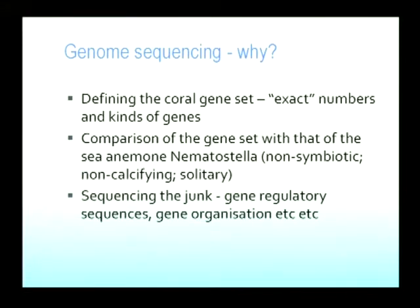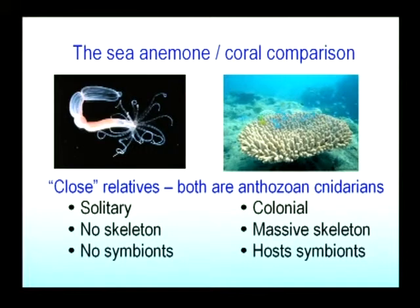Why is this of interest to us? This should give us exact gene numbers. From the transcriptome data it's very hard to determine exact numbers of genes. Having exact numbers will enable us to make quantitative comparisons with, particularly and interestingly, the sea anemone Nematostella. Sea anemones and corals are close relatives — they're both anthozoan cnidarians — but there are some really major biological differences. Sea anemones are solitary and have no skeleton, and most of them have no symbionts. So if we can compare whole gene sets between Acropora and the sea anemone, hopefully we can get ideas about what genes are required to enable these coral-specific traits. This is one of our big goals in determining the genome sequence.